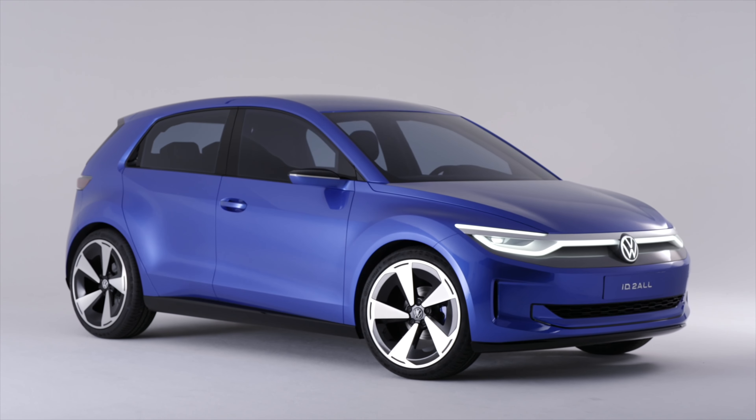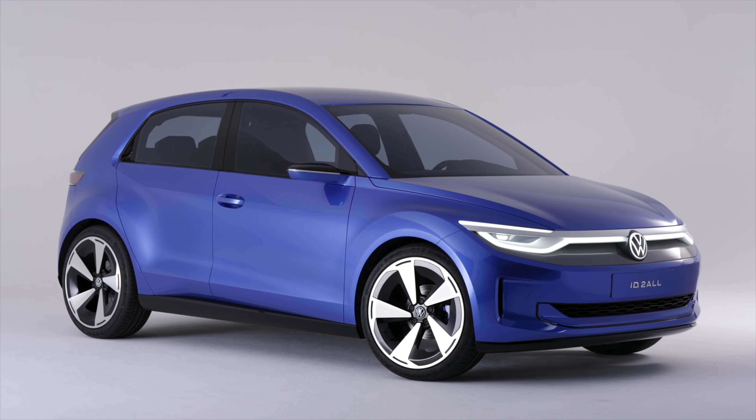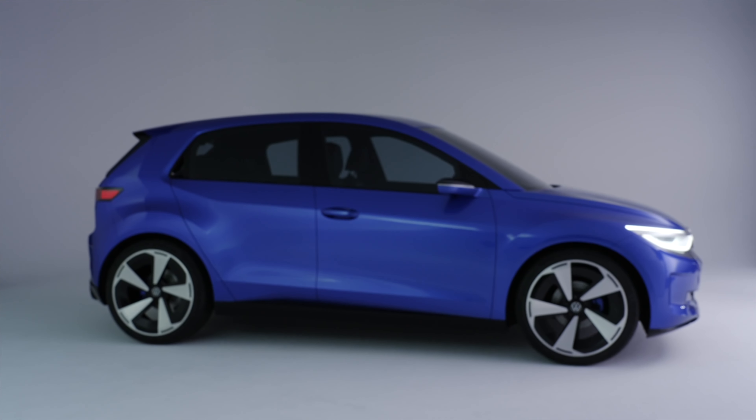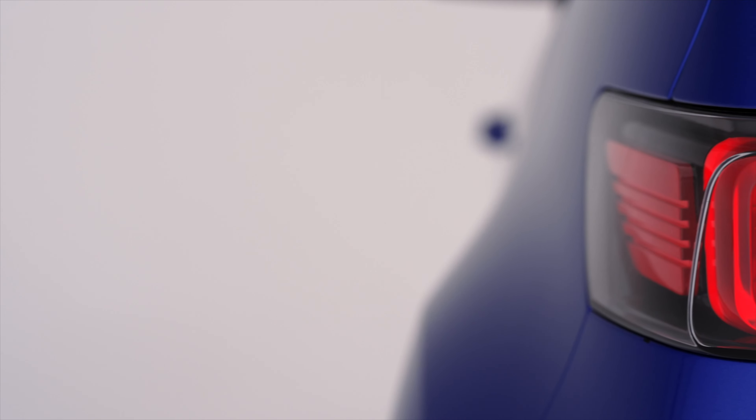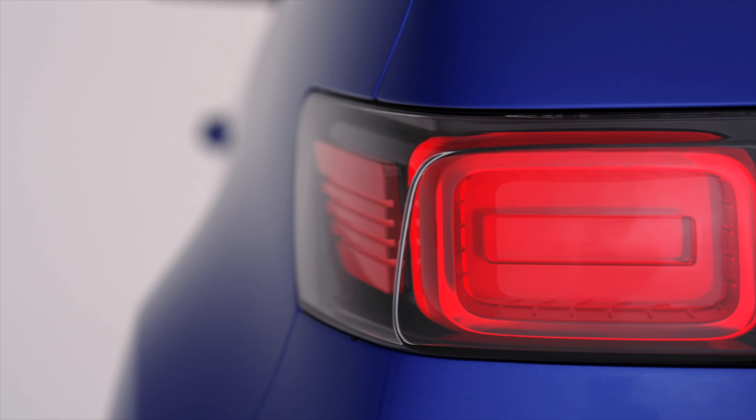Volkswagen is talking about a starting price of close to €25,000, potentially as low as €22,000, and even if Irish taxes bump that up a bit, the new EV should be one of the most affordable on the market.